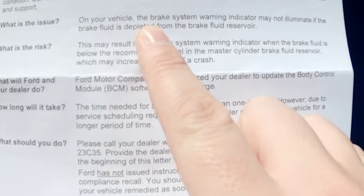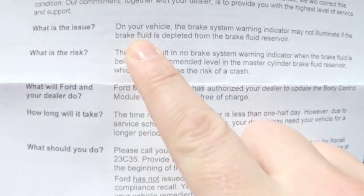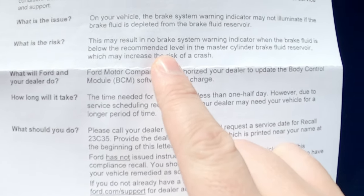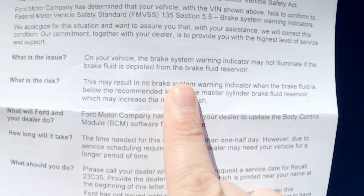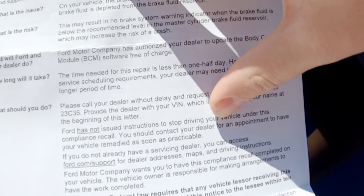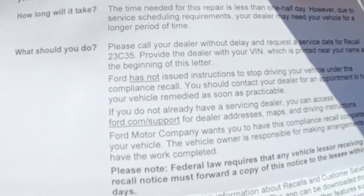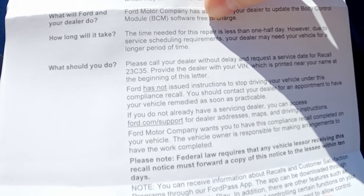It says: what is the issue? On your vehicle, the brake system warning indicator may not illuminate if the brake fluid is depleted from the brake fluid reservoir, and of course that may increase the risk of a crash — because if you don't realize your brake fluid's low and your brakes potentially malfunction, you get the idea. Apparently the fix is just an update to the body control module, a software update, so that is all it takes.